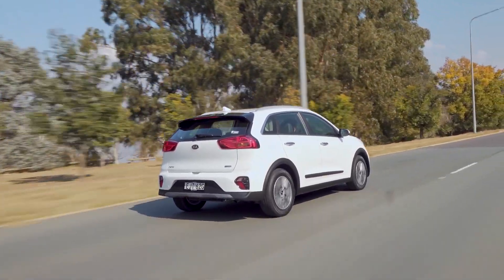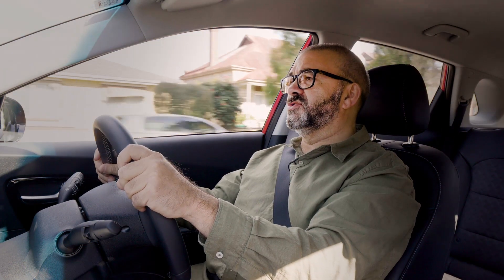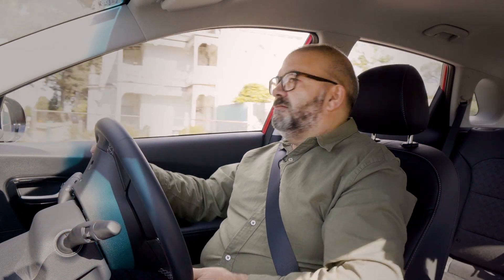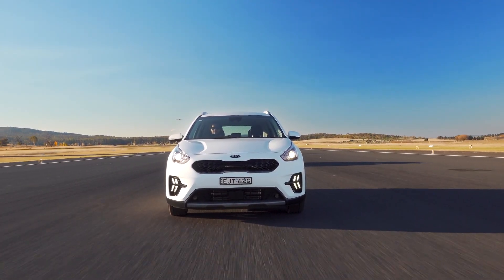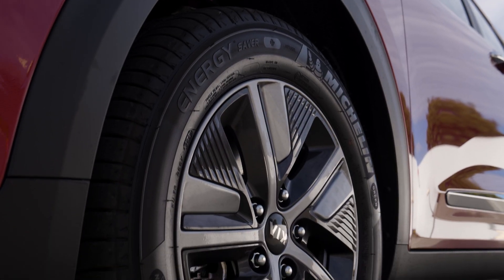Ride and handling are also pretty good. It hasn't undergone an Australian suspension tune like most Kia models, but it does offer a compliant ride, handling imperfections on country roads quite well — can be a little busy, but there's certainly no jarring. Another reason for the smooth ride, apart from the multi-link rear suspension, is the 16-inch chunky Michelin Energy Saver Plus rubber.